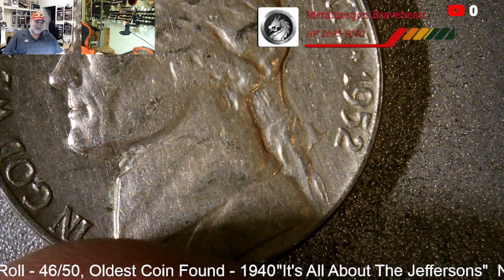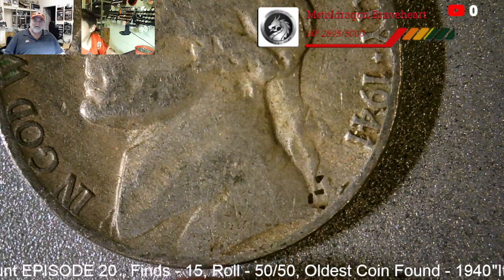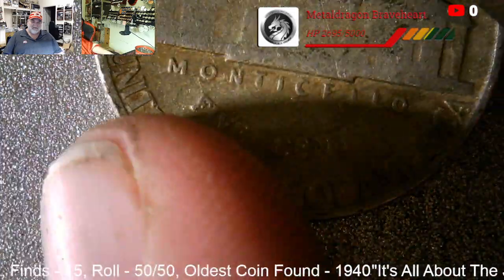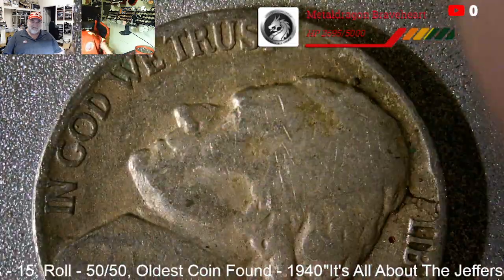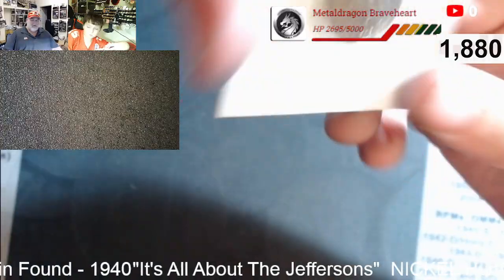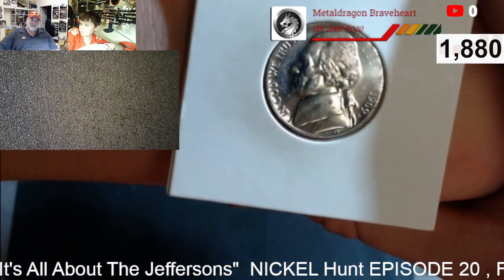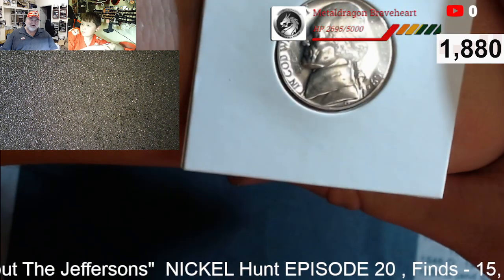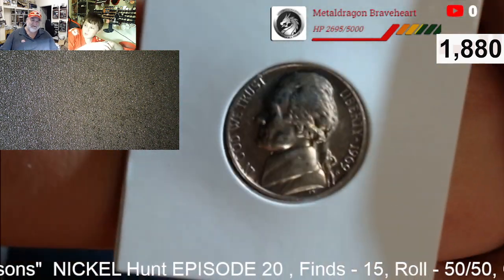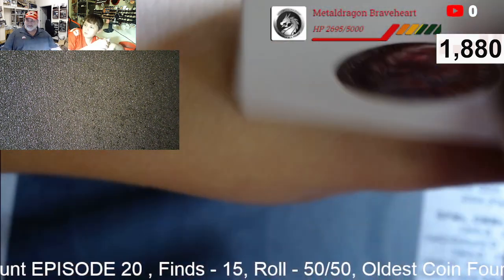One more for 15. Last roll, we got a find — number 15, a 1941 P. Fifteen finds, he's got a few coins left to search. That's going to wrap up the hunt. We eked out 15 finds with like six finds in the last eight rolls. Fine of the box — the 1969 S proof, and she is a beauty.